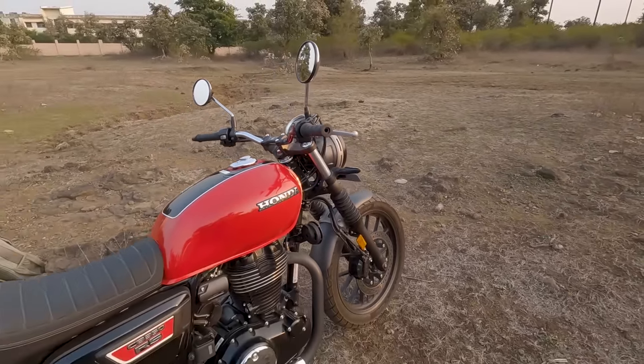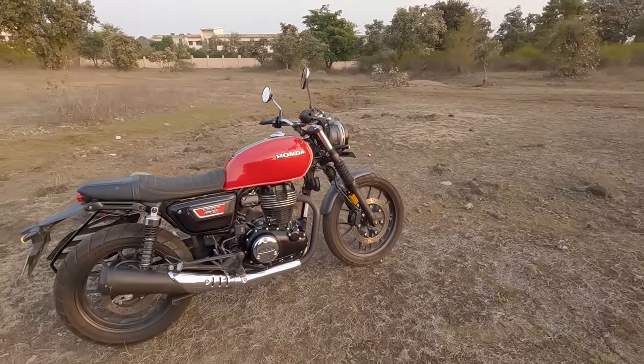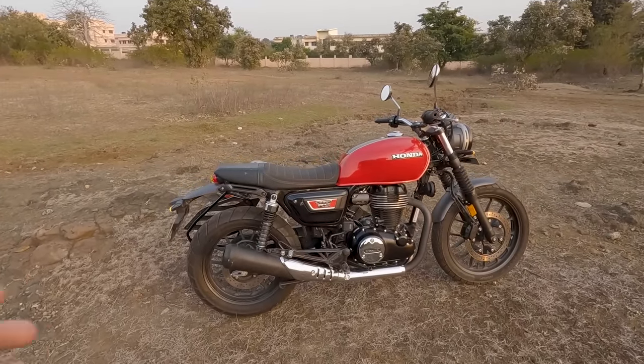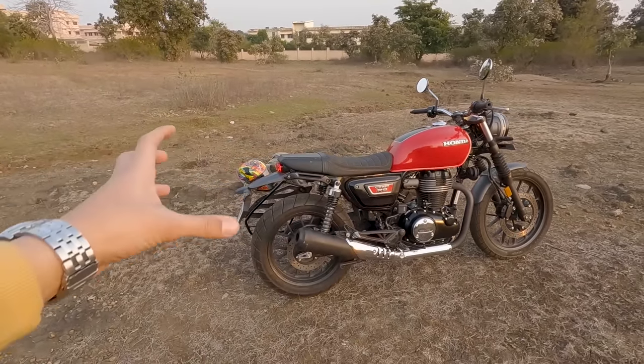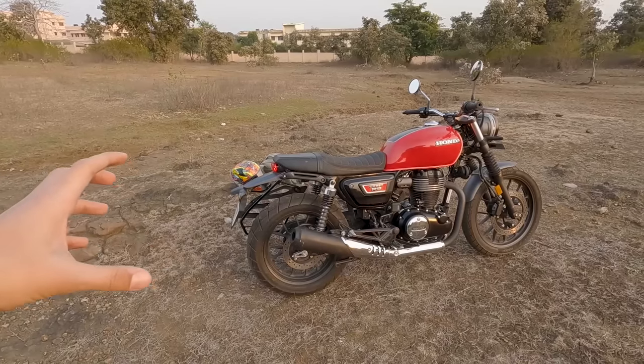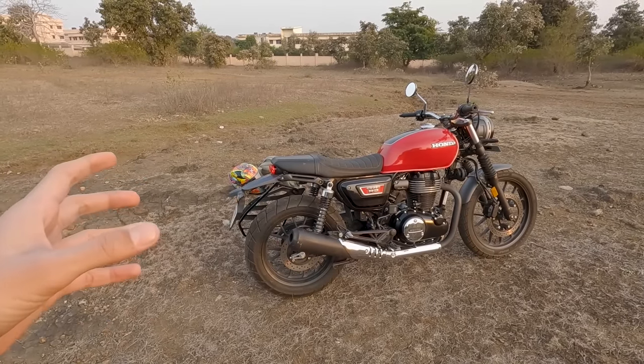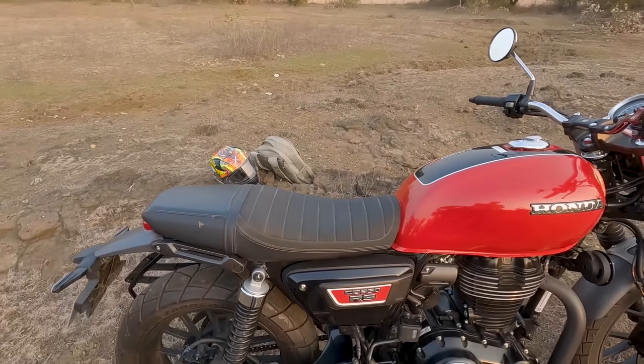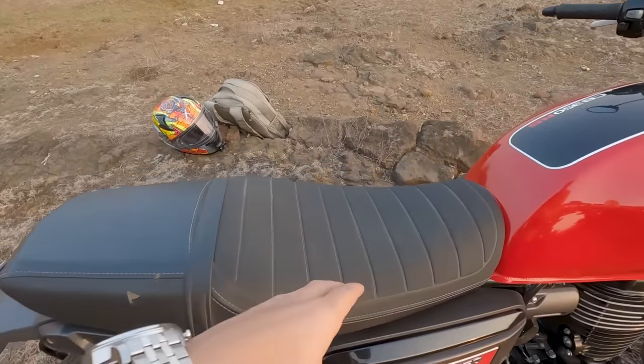You also get a hazard light button on this motorcycle. You get Honda Selectable Torque Control — it's like a traction control system that constantly monitors your rear wheel and prevents it from going out of control, helping you get better traction. That's a really good feature.